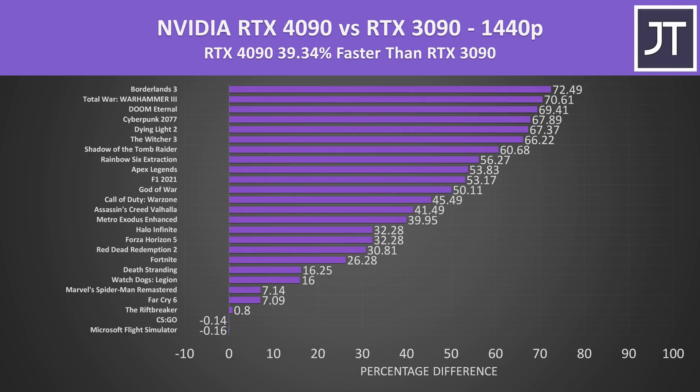Stepping down to the lower 1440p resolution, the RTX 4090 had a 39% lead over the RTX 3090. A few more of the CPU-heavy games appear at the bottom of the graph, and in some cases the RTX 4090 isn't able to offer any performance gains over the RTX 3090, at least with the setting levels tested.